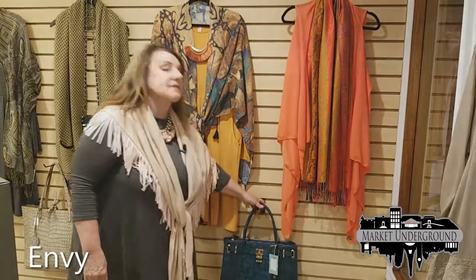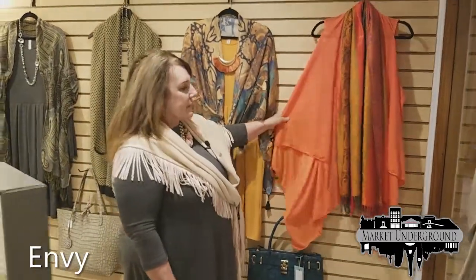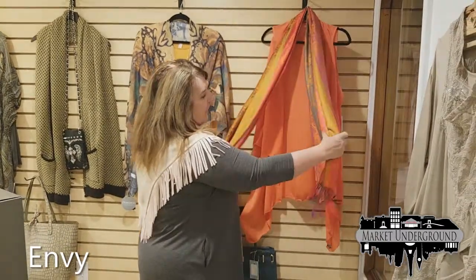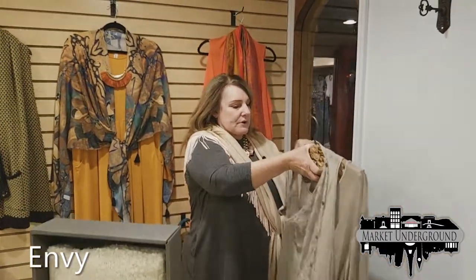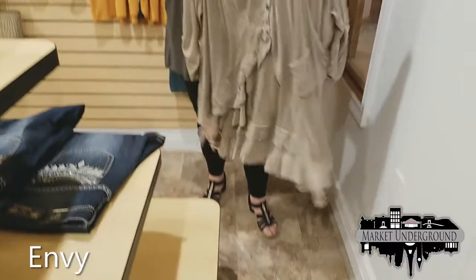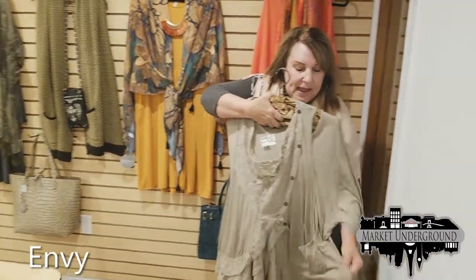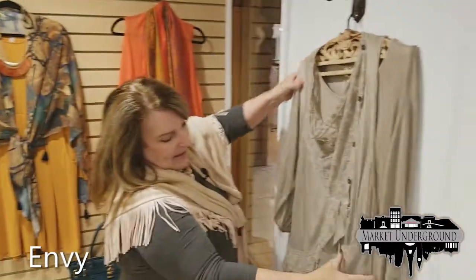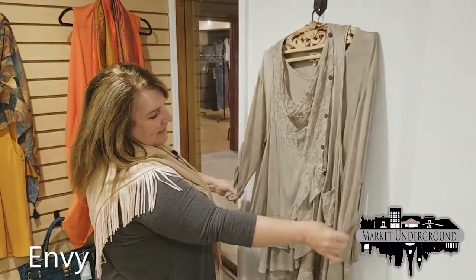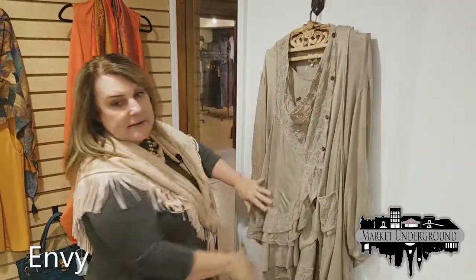We have some designer bags and some very moderately priced bags. Here's a vest in fall colors, one size fits all, with a beautiful matching scarf. One of our number one sellers across all the stores is this plus-size two-piece tunic with a peplum on the front, pockets, and you can wear it with or without the top — kind of an old-fashioned vintage look. Very popular at $69 for the two pieces.